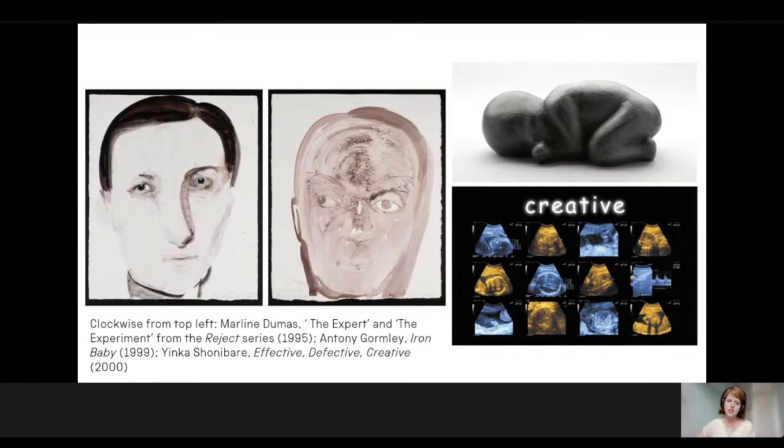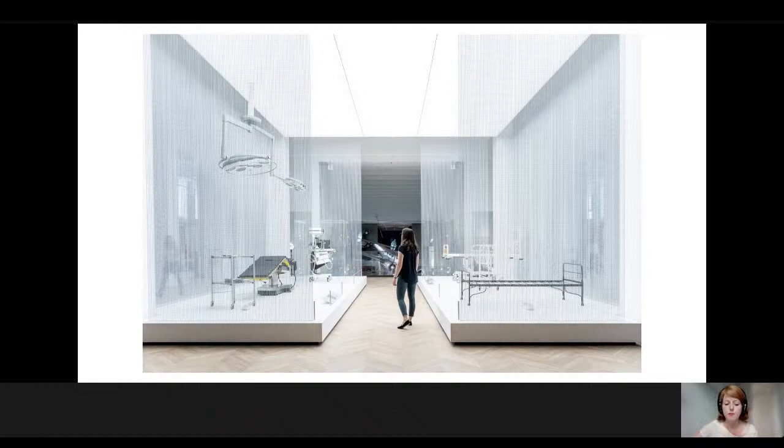I arrived at the Science Museum in 2017 as essentially the third iteration of art curator following Wendy Sheridan and Hannah Redler. As a new approach, my remit combines the collection with the commissioning programme, bringing together these different aspects. My arrival coincided with the development of a suite of new galleries, now known as Medicine: the Wellcome Galleries, which were due to open in 2019 and were intended to include a series of major contemporary art commissions.